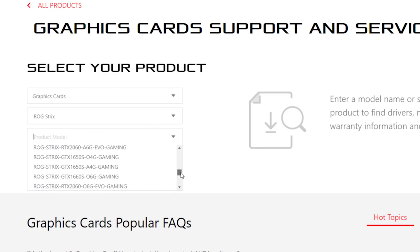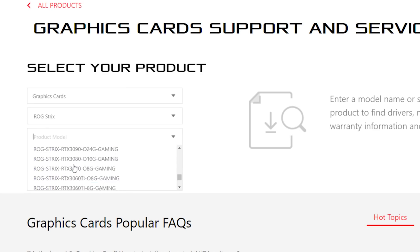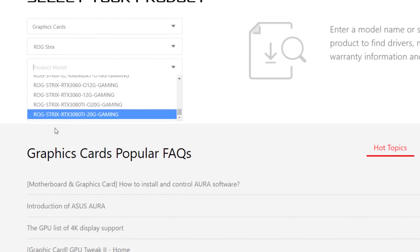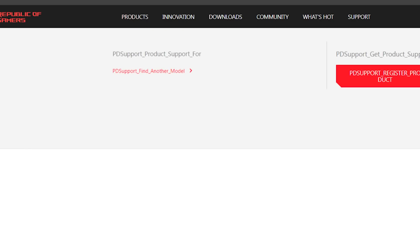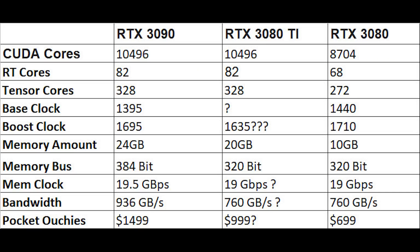Thanks to 9550 Pro for this discovery on Asus's website — I'll link their Twitter account in the video description. The two SKUs from the Asus website of the 3080 Ti variety are both ROG Strix cards: the RTX 3080 Ti 020G Gaming, which is probably factory overclocked, and the RTX 3080 Ti 20G Gaming, which is probably using reference clock frequencies.